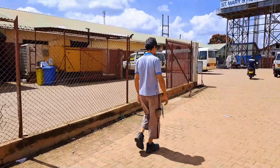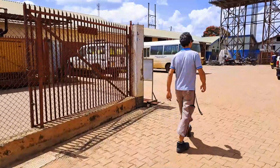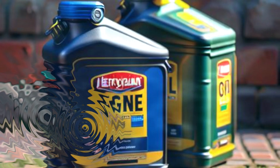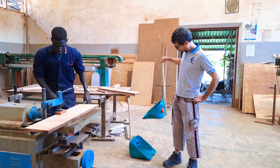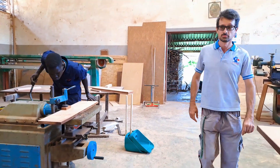So we started analyzing which kind of jerrycans were available — for example, the ones we use for fuel, for oil, and so on. In the end we settled on the ones used to transport engine oil for vehicles. We purchased these jerrycans together with the oil, and once the oil was used, the jerrycans had no other use. Those ones have a shape that is actually perfect for this purpose, so we started using those.